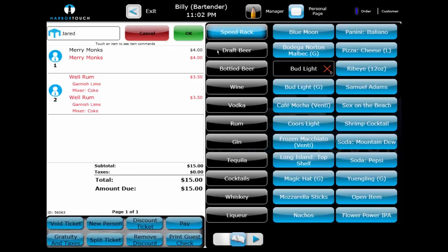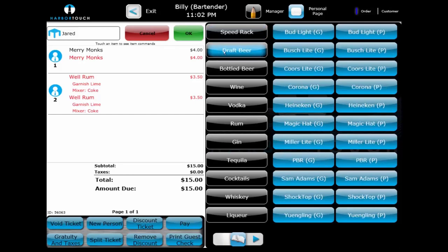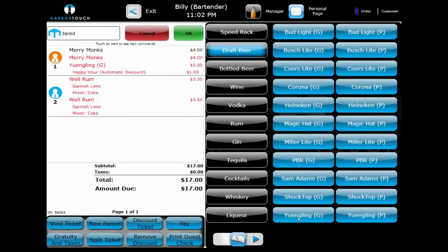This also applies to the happy hour functionality. Happy hour and other time-based discounts can apply automatically. A discount can be configured to reduce the price of all domestic drafts between 5 and 6 p.m. on weekdays, or half of all well drinks on Mondays. Either way, the bartender doesn't need to check which items are eligible or what time the items will be eligible for that discount.